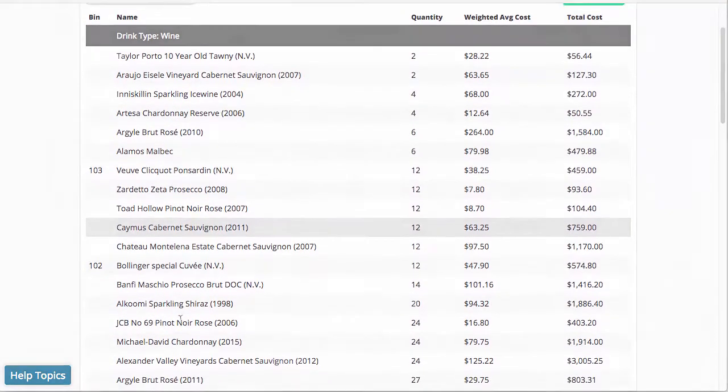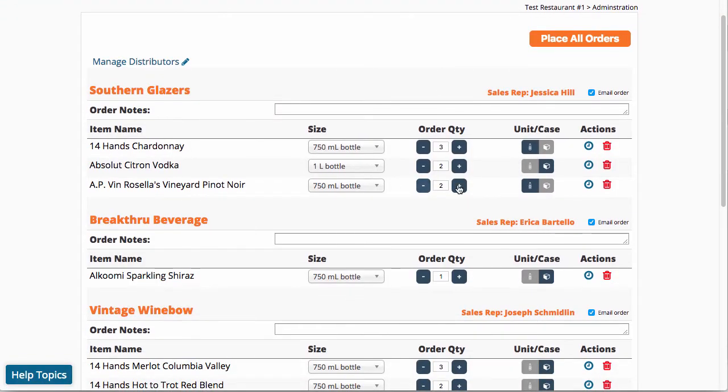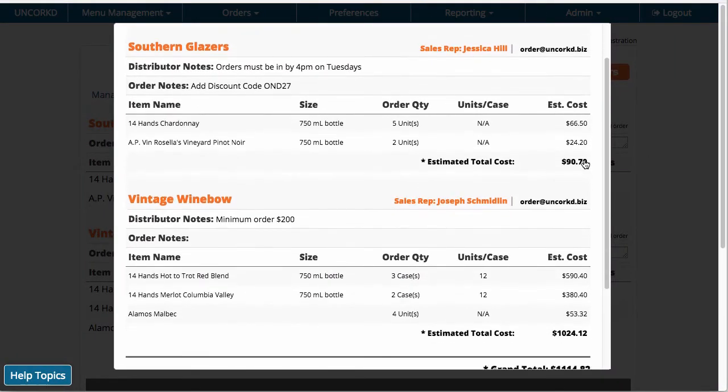Ordering with Uncorked saves you time and removes the stress of filling out orders each week. Add the items you need right from your menu selection, and review or edit them in your shopping cart. When you're ready, email each order to the right distributor in a single click, without the need to reach out to every individual distributor.